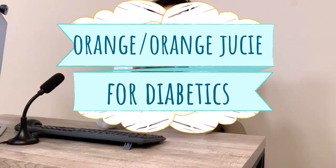Hello everyone, this is Dr. Ahmed Ergin and today I'm going to talk to you about oranges. You're diabetic and you're wondering if you can eat oranges or orange juice — what's the difference? Can you have it? How much can you have? I'm going to go over that today.